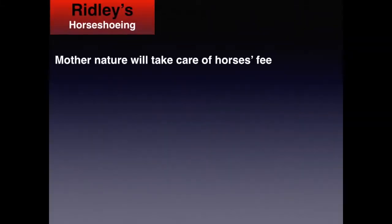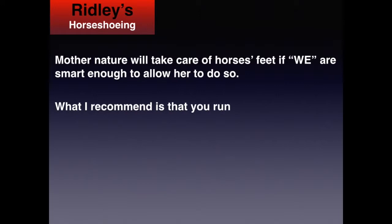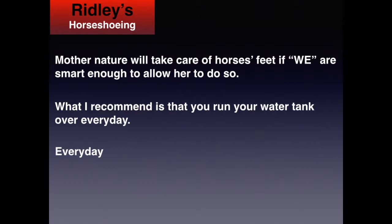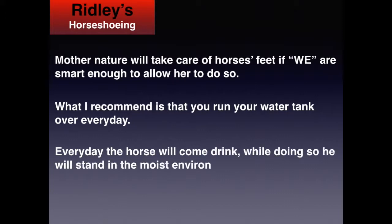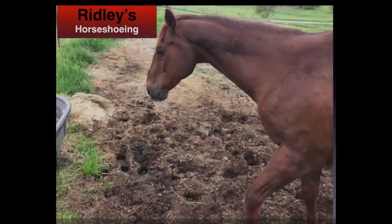Mother Nature will take care of our horses' feet, if we are smart enough to allow her to do so. What I recommend is that you run your water tank over every day. Every day the horse will come and drink, and while doing so, he will stand in the moist environment you have created and have a better foot for it.